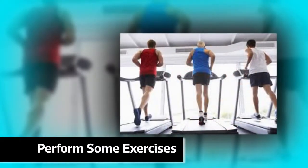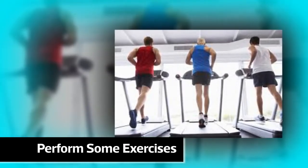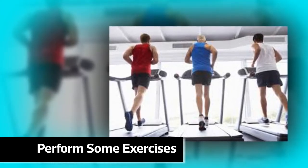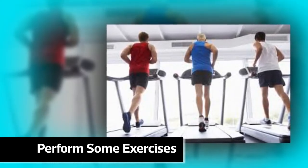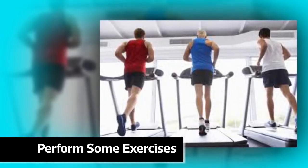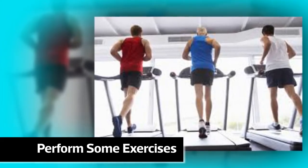Perform some exercises. Exercise for about 30 minutes, 3 to 5 times a week. Regular exercise helps to reduce stress, which may lead to fewer breakouts. It also increases blood flow to the skin, assisting cells to stay healthy.